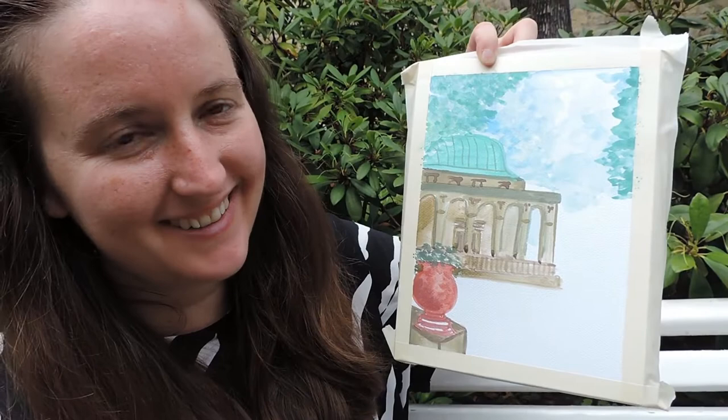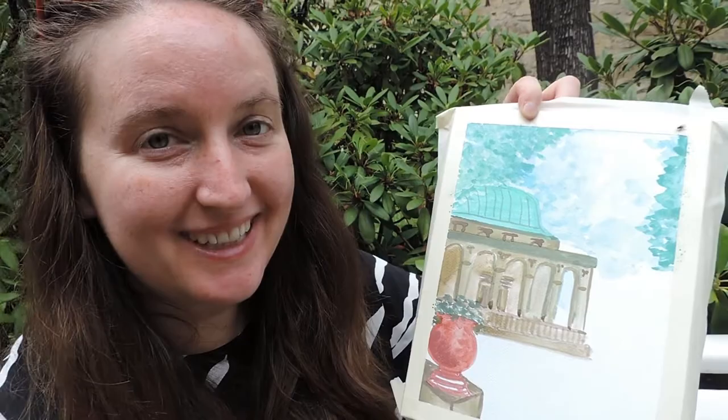I'm about halfway through and that's what it looks like so far. There are still quite a few little details to add but it's going along nicely.